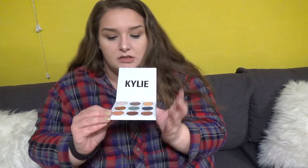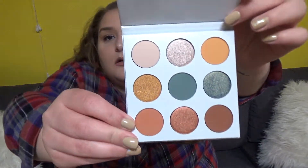The Kylie Cosmetics Blue Honey Palette — I'm so excited about this. And that is box number one done.